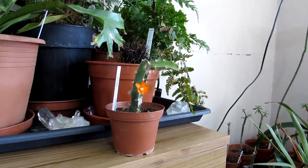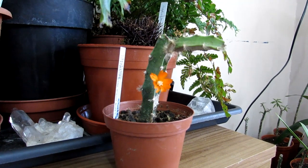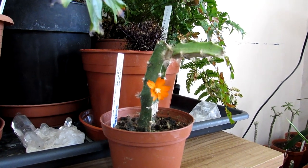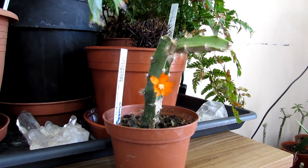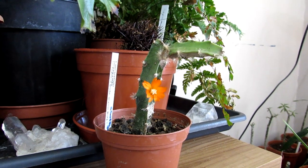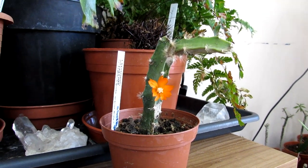Hi guys, it's Lyn here. I hope everyone is keeping safe and well. Today I have this gorgeous Lepismia mayagawi in absolutely gorgeous orange flower, and there's a lovely little story behind how this particular plant got its name, and I'm going to tell you about that now.